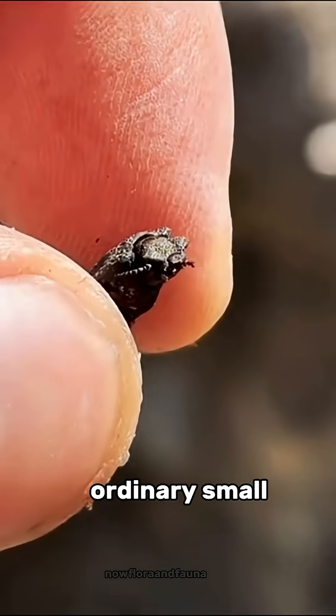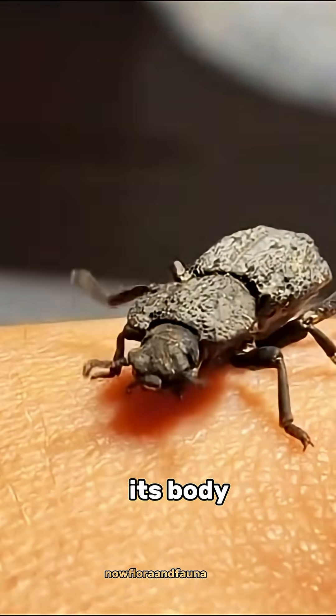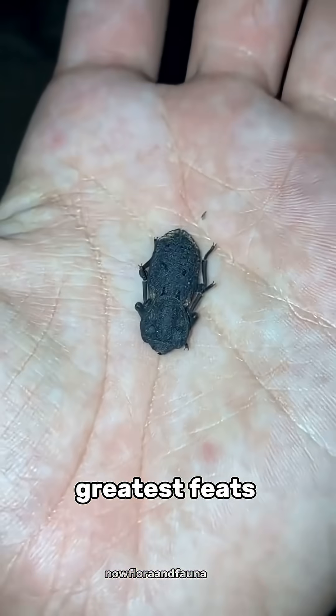At first glance, it looks ordinary — small, black, and unable to fly. But don't be fooled; its body is one of nature's greatest feats of strength.